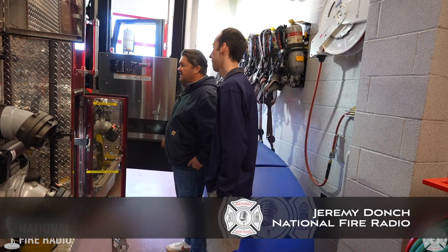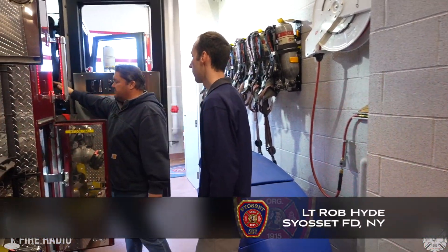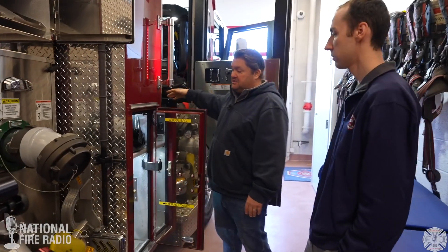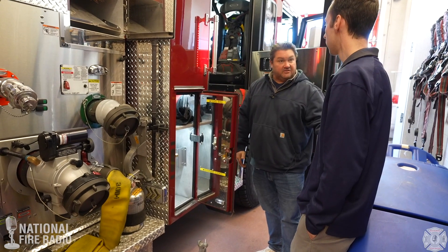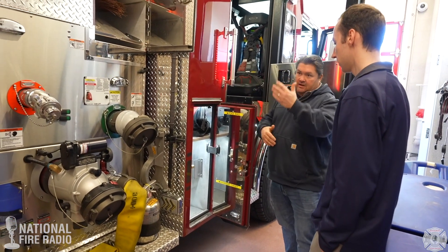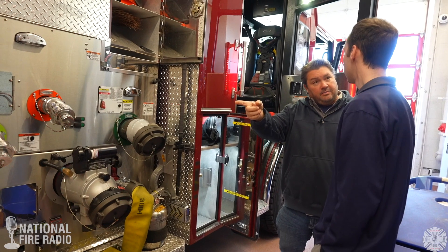When we talk about riding positions on the other side of the apparatus, here is the hydrant seat. So this is the hydrant man, which makes sense because he comes out on the passenger side — which the hydrant is going to be on the passenger side typically. So when he comes out, if you're forward laying, he runs to the rear and grabs the hydrant bag out of the back.